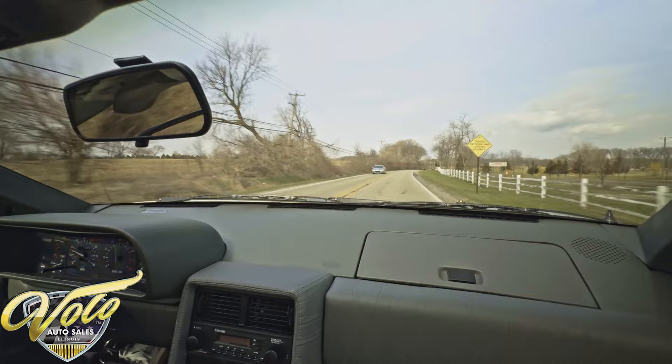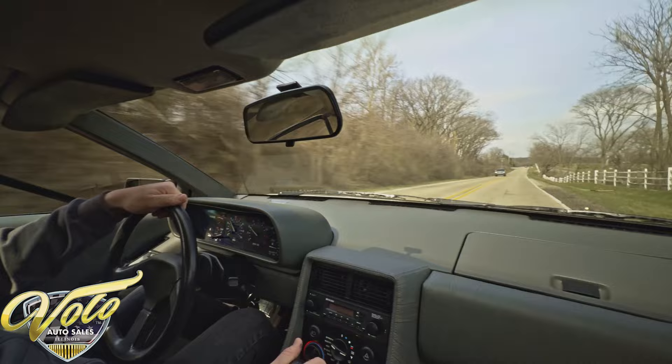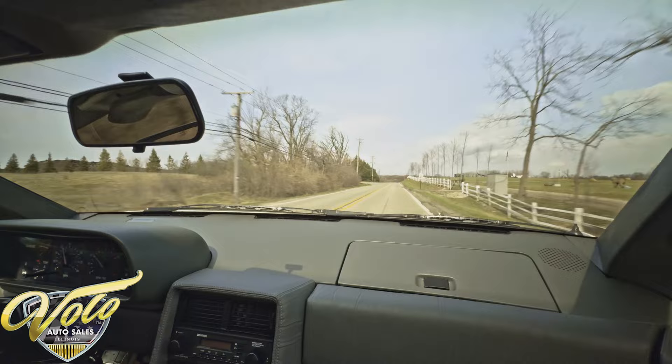Great Scott, what do we have here? It's a 1981 DeLorean DMC-12. This is one of the finest examples that there is of this vehicle in existence. It's virtually like new — it has 4,245 miles on the clock and we'll have a couple more by the time we're done with this test drive.